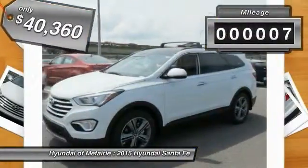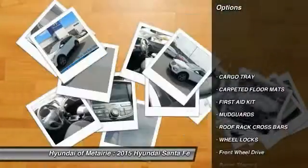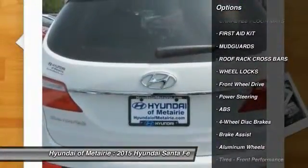This vehicle has less than 100 miles. Here are some of this vehicle's great options: power lift gate, stability control, anti-lock braking system, traction control.